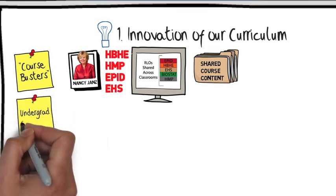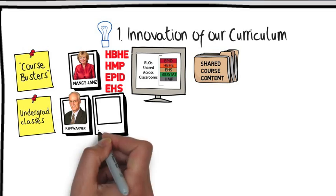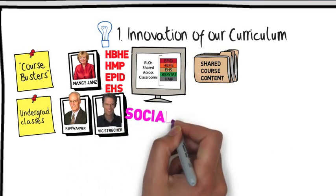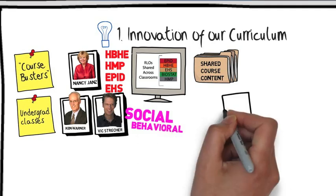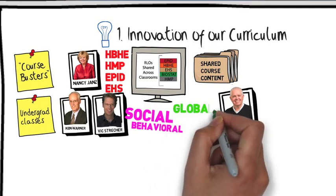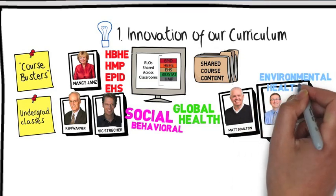We also extended our reach into the undergraduate space. Beyond the great foundational class pioneered by Ken Warner, three new courses have been developed. One class, led by Vic Strucker, helps undergraduates understand social and behavioral sciences as a foundation of the health professions. This fall, Matt Bolton successfully launched a global public health course. And this semester, we have Laura Rosick and Rick Neitzel teaching an introductory environmental health course to undergraduates.